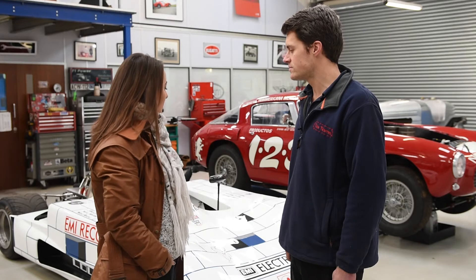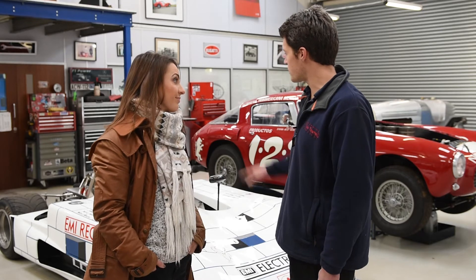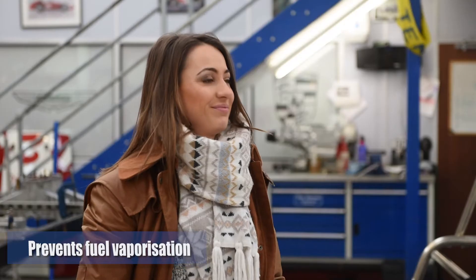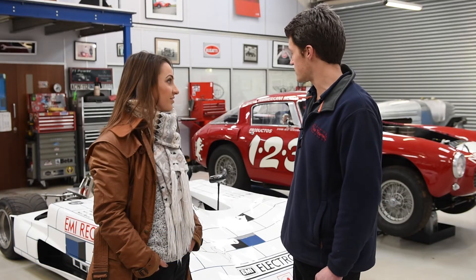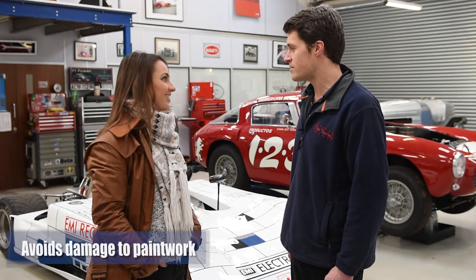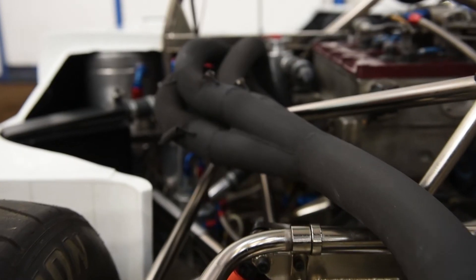So why is heat management so important with a car like this? With a car like this, with the enclosed bodywork, you get a terrific build-up of heat. And that's very near the fuel system, which is on the left-hand side of the car with the exhaust. It's important to keep the fuel cool, and there's also a bodywork issue with the exhaust being so close. Can we have a look at that?